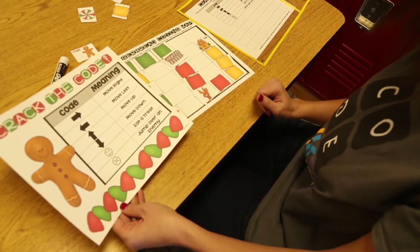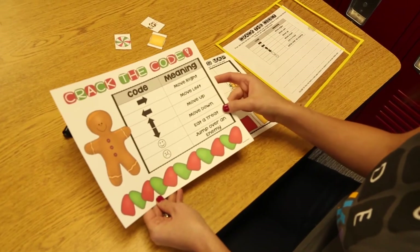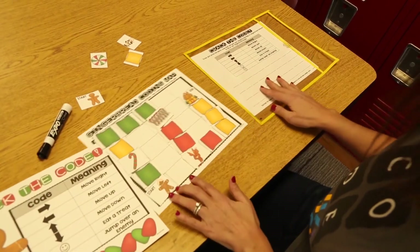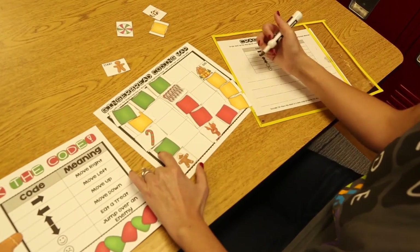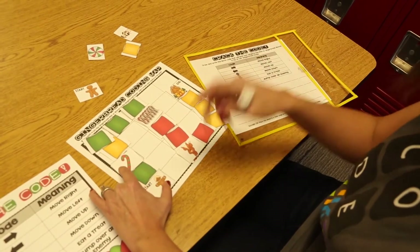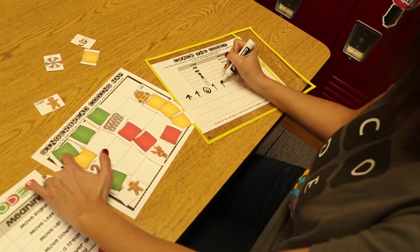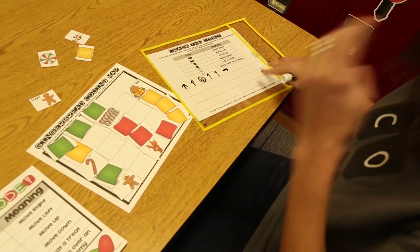Students are ready to draw and write a block code that matches the map, using coding symbols as they work through the sequence. The arrows mean to move right, left, up, or down. If they arrive on a square with a treat, they draw a smiley face — that's the code for 'eat a treat.' When they reach an enemy, they draw a frowny face, allowing their gingerbread man to jump over that enemy. Partner one can check partner two's work as he writes the sequence of code to match the map.